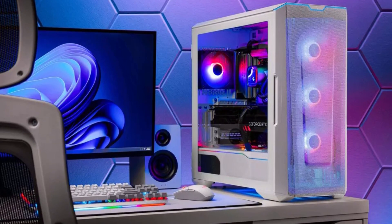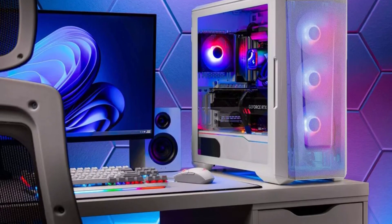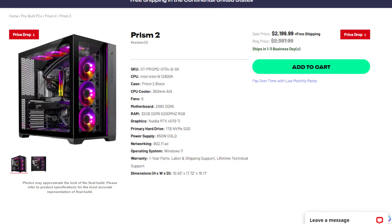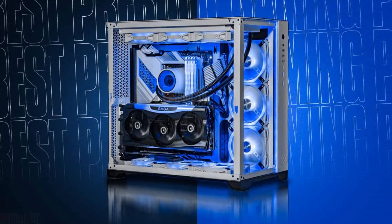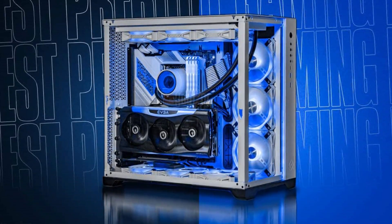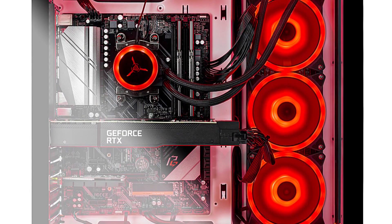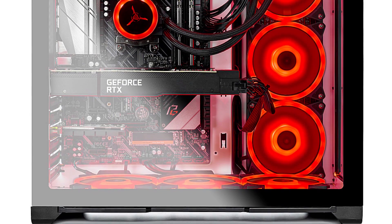It doesn't have to be a front mesh panel — you can get really good airflow in other cases. For example, the Prism 2 from Skytech gets airflow from the side with three pre-installed fans, another three fans under the system, and three more fans from the 360mm all-in-one liquid cooler on top. That's great airflow without a front mesh panel. As a rule of thumb, look for a front mesh panel if you don't know much about PC cases, but know that there are other ways for air to come through.